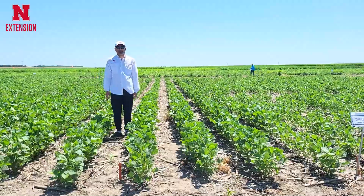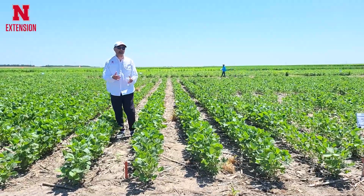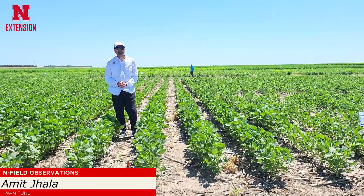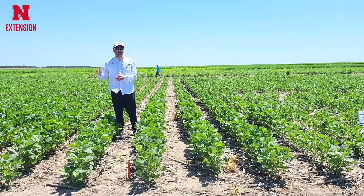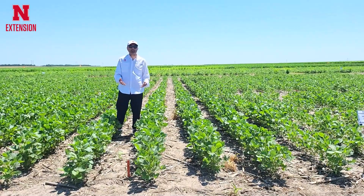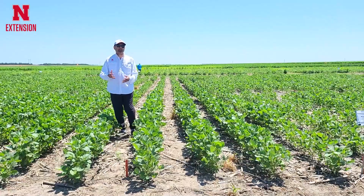I am standing in a soybean field where we are evaluating metribuzin as a tank mix partner in a number of pre-emergence herbicides in soybean. Metribuzin is similar to atrazine in corn. I consider metribuzin as the atrazine of soybean because it's been in so many herbicides as a tank mix partner.